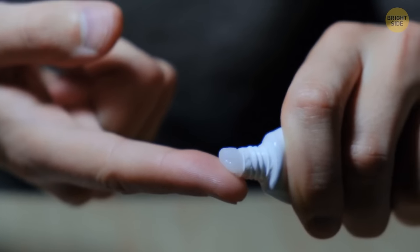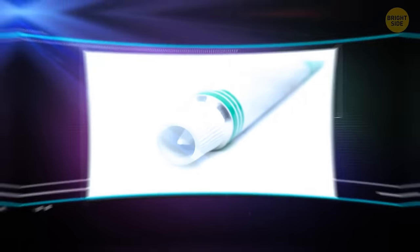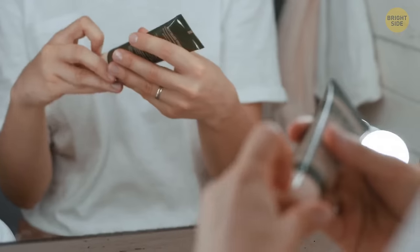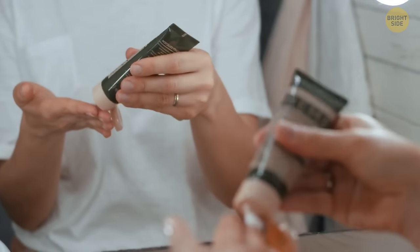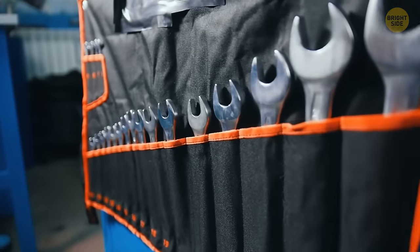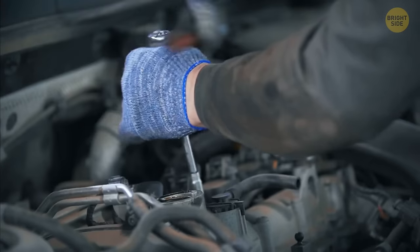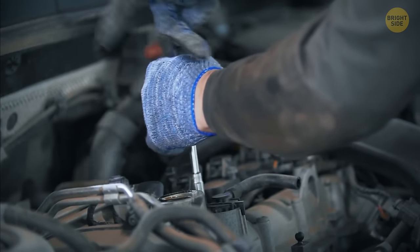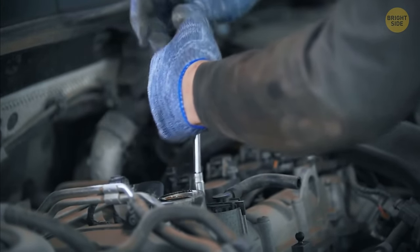Most ointment tubes are sealed with a plastic film or foil — opening it with your fingernails isn't the best idea. The pointed tip on the cap easily opens even the most safely sealed tube. You can also use most screwdrivers together with a wrench to create more torque by placing the wrench over the handle. This way you'll need to apply a lot less force and will be able to reach hard-to-reach areas more easily.